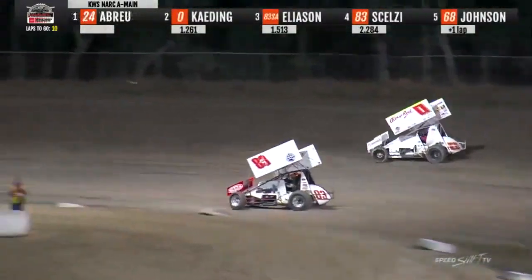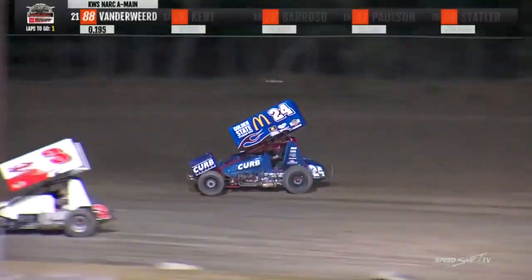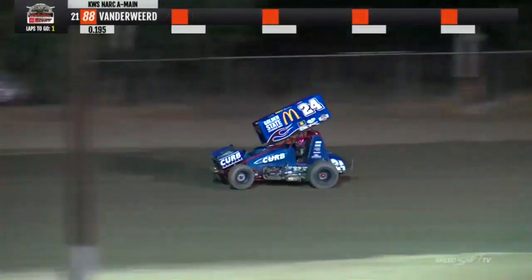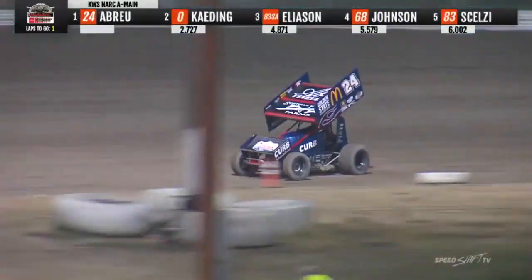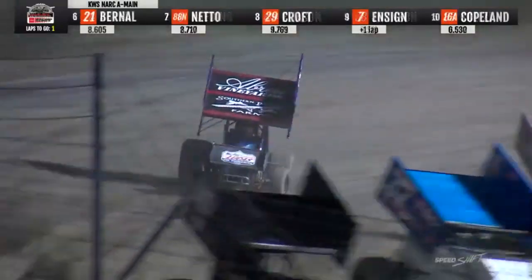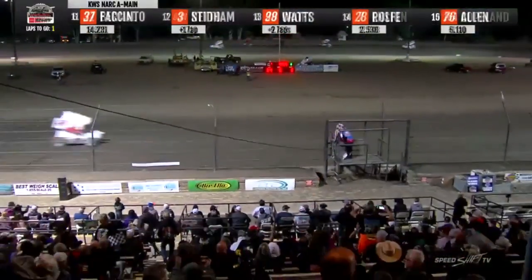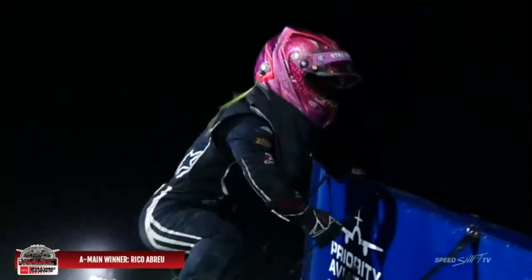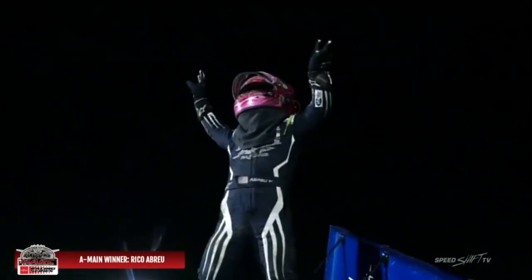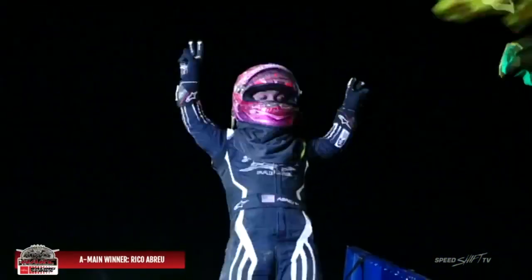Bud Kading up to second. Here comes Eliasen back to his inside, now off turn two. Abreu down the back straightaway for the final time — the 34th annual Cotton Classic. Into three and off of turn four, Rico Abreu gets it done with the King of the West Series. He wins his second Cotton Classic with the 410s. He's going to top the car, fans, one more time — Rico Abreu! Rico Abreu back in victory lane at the Keller Auto Speedway.